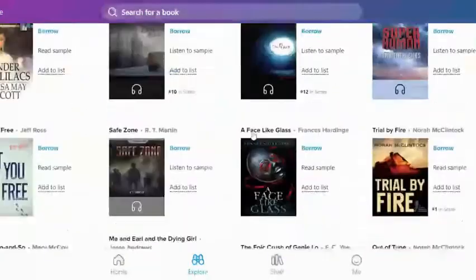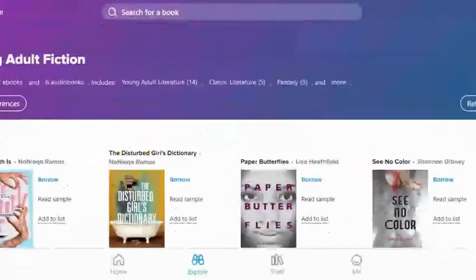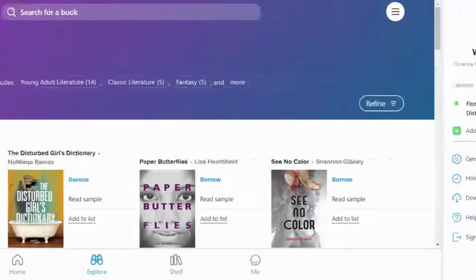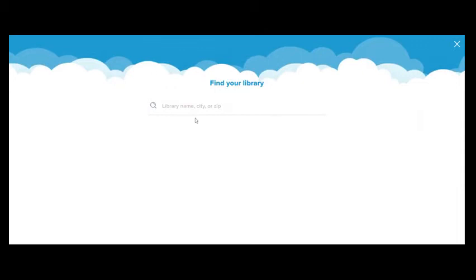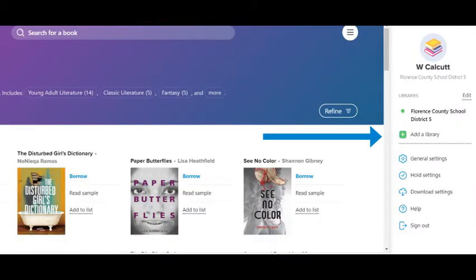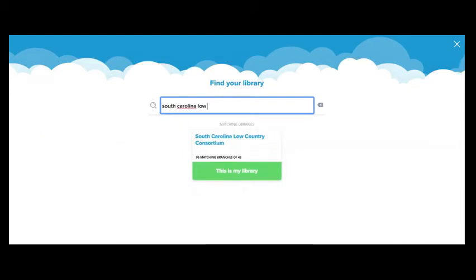Another cool feature of Sora is that you may also access the Florence County Public Library resources by logging in to the South Carolina Low Country Consortium. To access these resources, go to the top right-hand corner and choose "Add a Library." In the library search box, type "South Carolina Low Country Consortium" and you should see it pop up before you even finish typing it.